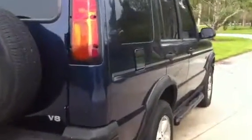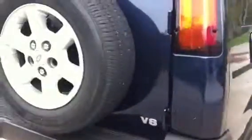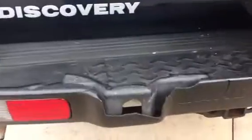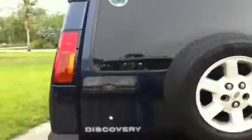The paint looks really good. You can see the body is very straight. There are minor little cosmetic things — like this plastic here is a little cracked. Got the full size spare.